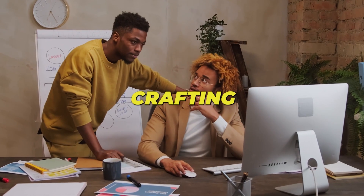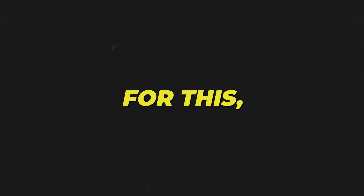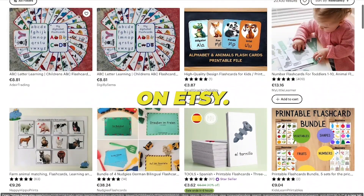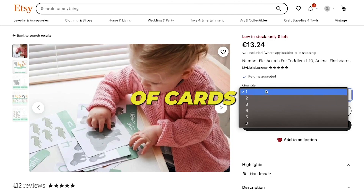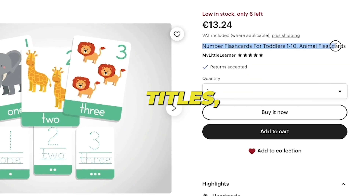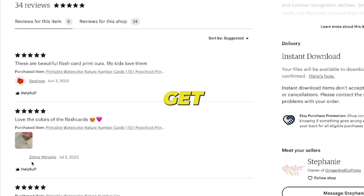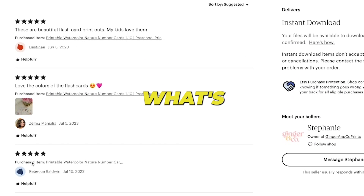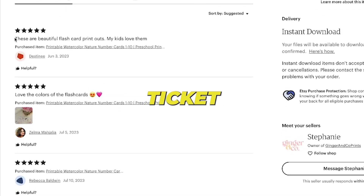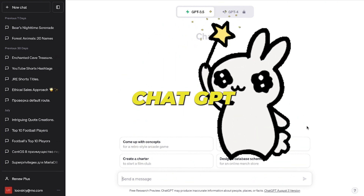Let's dive into crafting your product, kicking off with a brainstorming session for your flashcards. There are two routes. First, you can play detective on Etsy — scope out what rivals are doing, the number of cards they offer, the design vibe, imagery, product descriptions, titles, and the works. A pro tip: sift through the reviews to get the lowdown on what's hitting the mark and what's missing the boat. This intel is your ticket to outshining the rest.